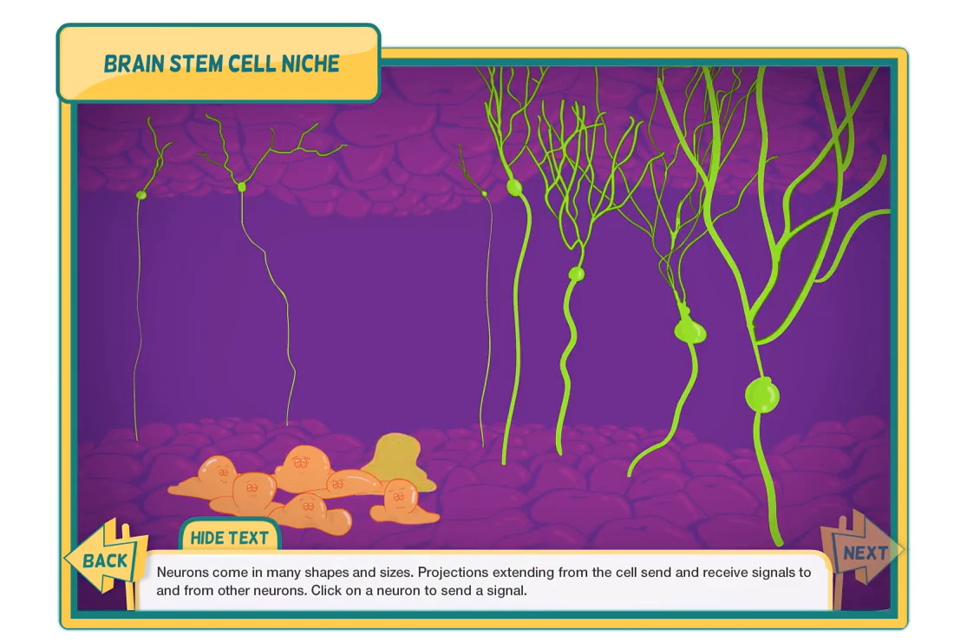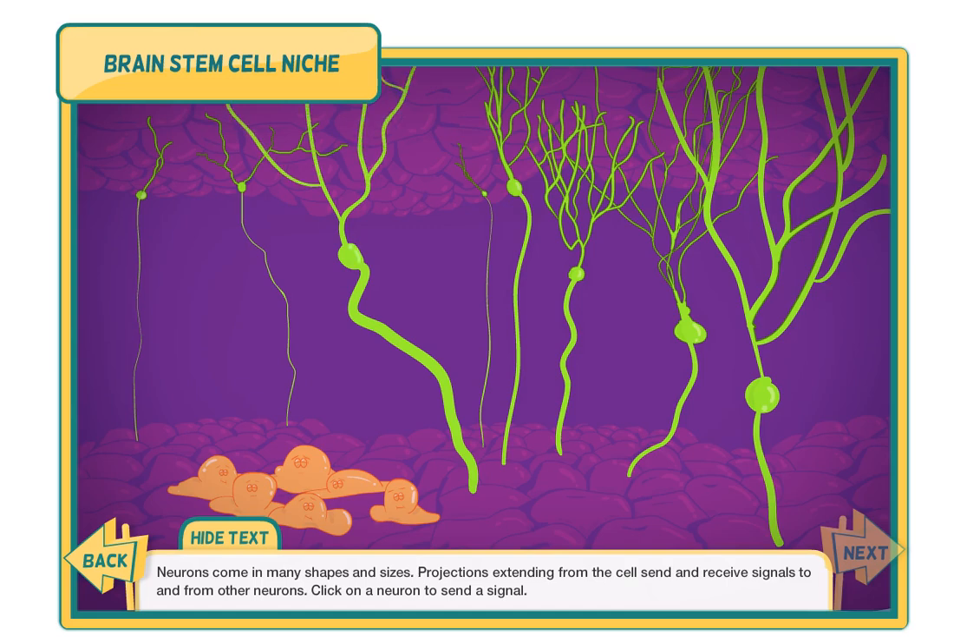Neurons come in many shapes and sizes. Projections extending from the cells send and receive signals to and from other neurons. Click on a neuron to send a signal.